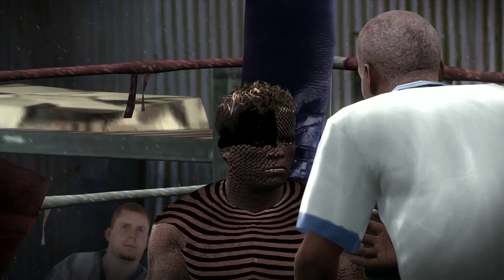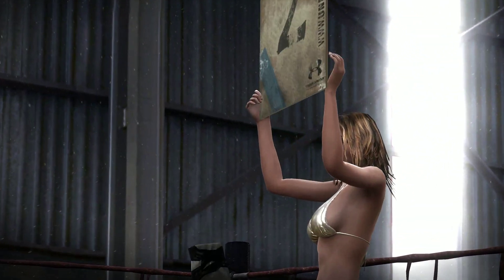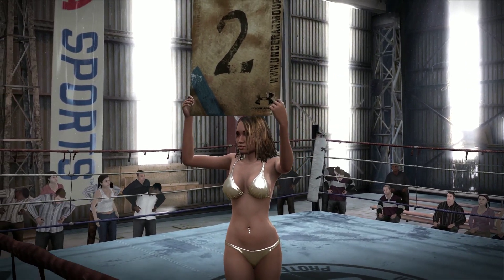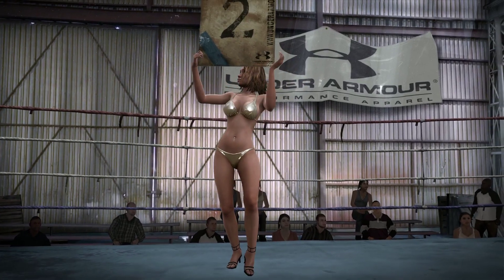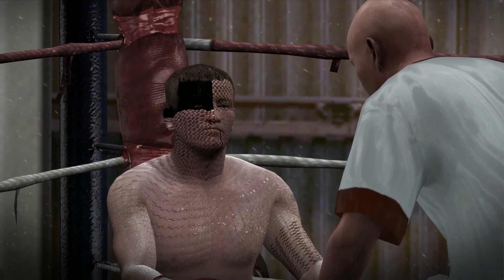All right, son. I want you to go in there. Let's focus on getting more of the same. Where's your focus? Because it doesn't look like it's on our game plan. I don't care how hard this guy hits.